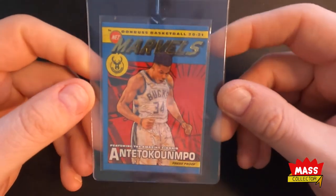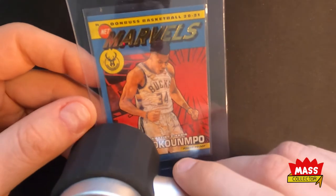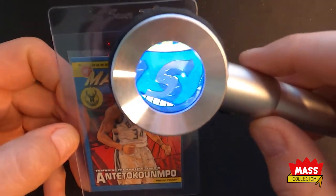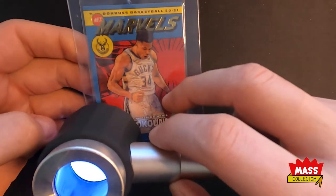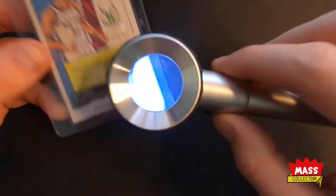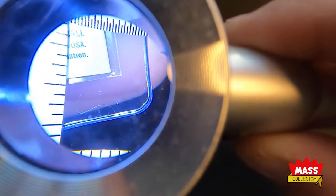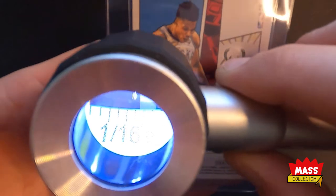The first one I got is a Giannis Antetokounmpo Net Marvels press proof — this is the gold. I gave this one a once-over and everything looks pretty nice on the edges and corners. I don't see any marks or issues on the edges of the card at all, and when I look at the corners they all seem really crisp and clean. This one here might have a soft edge on the back — it looks like a little tiny worn spot on that corner, but other than that everything looks really good.